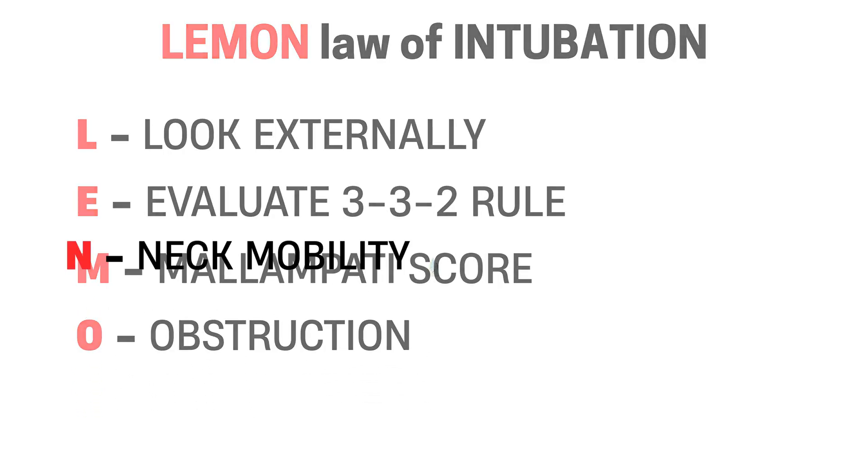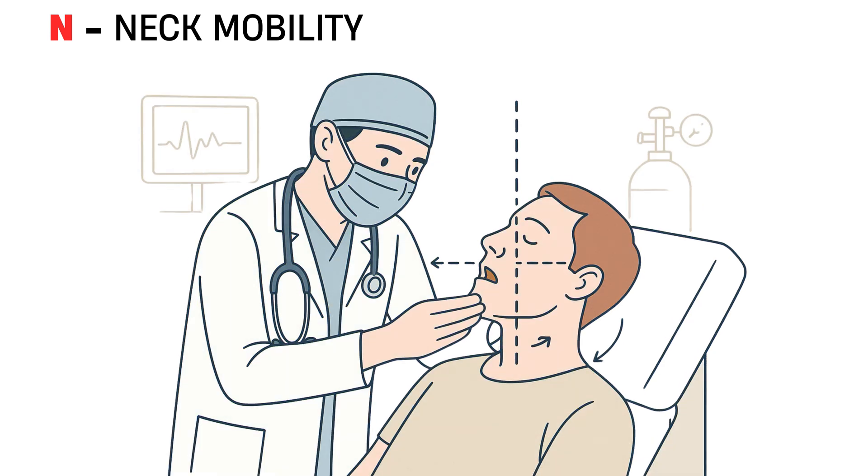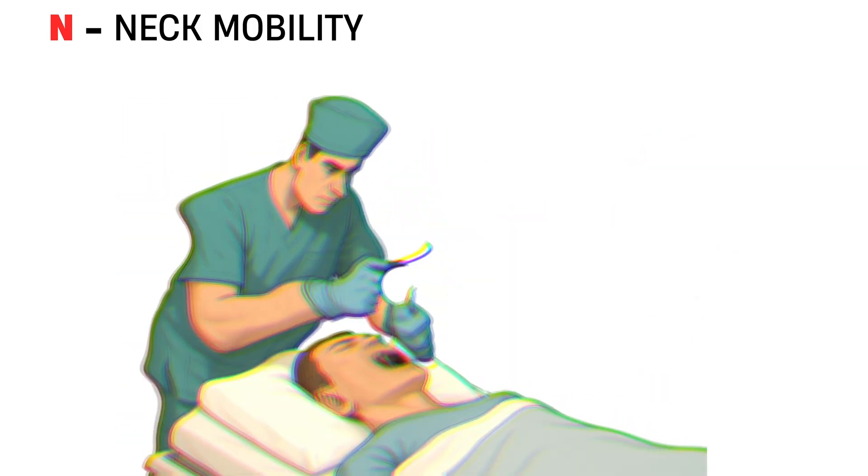N stands for neck mobility. Can the patient move their head and neck? To optimize your view, you want them in the sniffing position — that means neck flexed, head extended. But conditions like arthritis, spinal precautions, trauma, or obesity can limit this movement. If neck mobility is reduced, you may not get proper alignment, which can severely limit your laryngoscopic view. Always assess range of motion before you intubate.